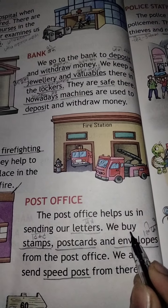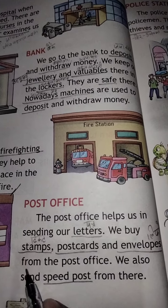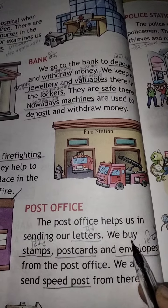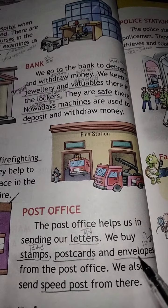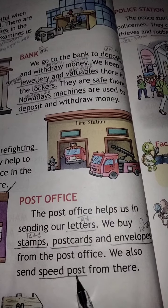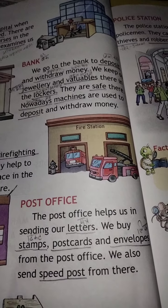We buy stamps, postcards, and envelopes from the post office. Hum khariidte hain post office se ticket, dakaar, aur lifaafe. We also send speed post from there. Hum wahan se speed post bhi kar sakte hain.